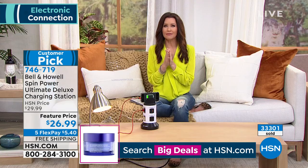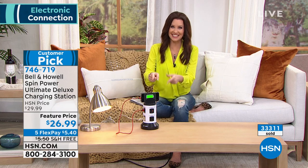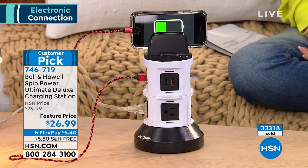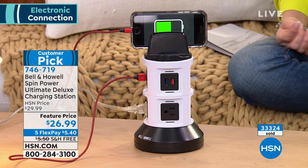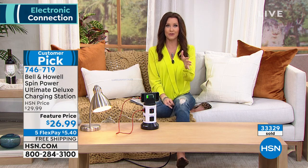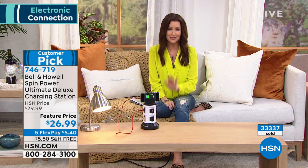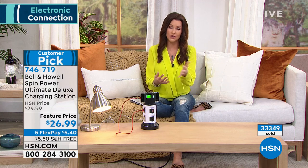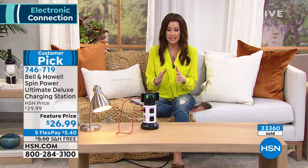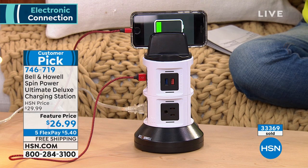Shannon: I need one for every room. My son called me during the last storm — he was at a friend's house and said 'Mom, unplug my computer, it's plugged into the wall.' This is going to be a lifesaver. It's the only place you can get it; we bought them all at HSN and we've already sold over 33,000. With hundreds of people on the phone, your best bet is to go to HSN.com or the HSN app. Get one for every room and put some away for gifts.